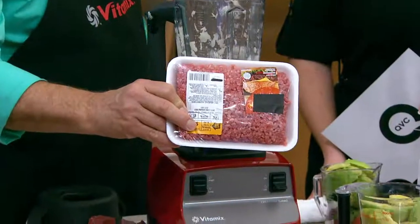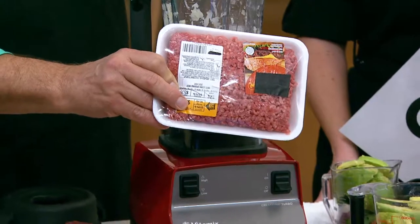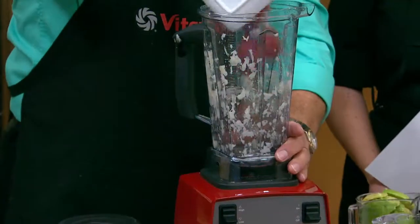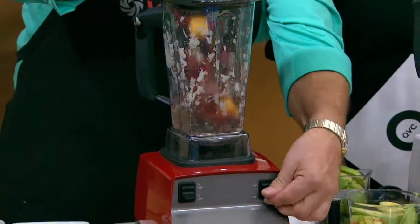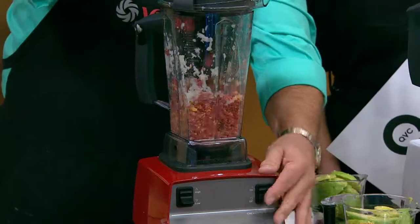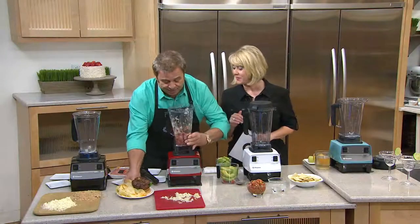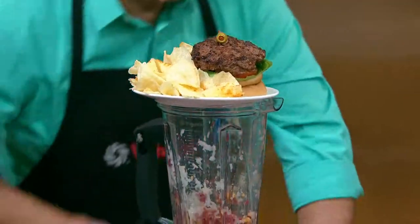Let's talk hamburger. Pre-packaged burger can be brown in the middle and three days old when you get it home. If you want it truly fresh, take a regular steak — top sirloin or round — so you know the fat content. Add a little cheese, use the pulse button, tap it on and off with the tamper, and you have perfectly ground meat. No pink slime, nothing added, and you know exactly where it came from. Make cheeseburgers with the cheese already in the meat.